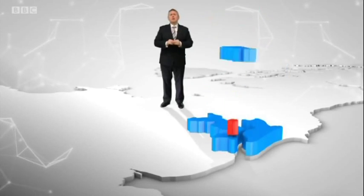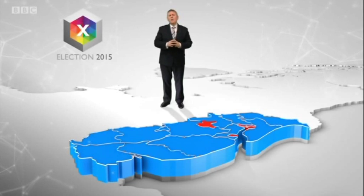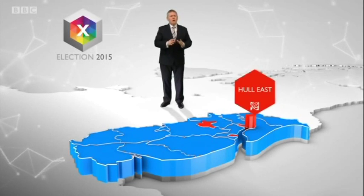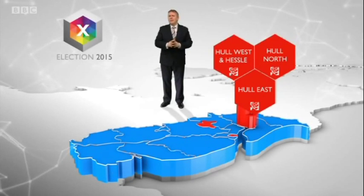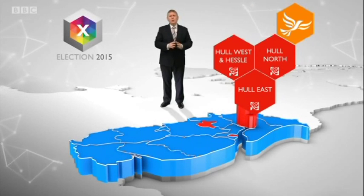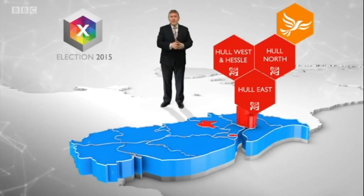Here on our virtual East Yorkshire and Lincolnshire map, you can see the only colours after the election of 2010 are red for Labour and blue for the Conservatives. Seats like Hull East, Hull West and Hesel and Hull North are normally safe Labour territory, but the Lib Dems came a close second in Hull North last time and Labour will defend a slim majority there.